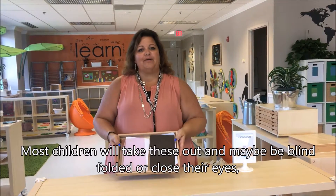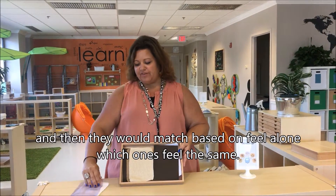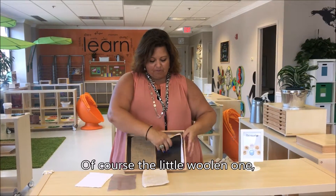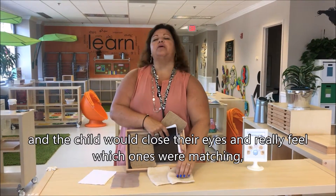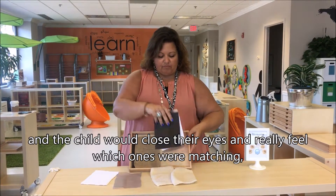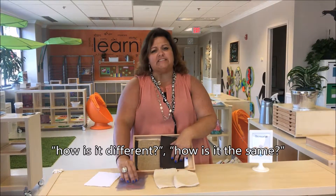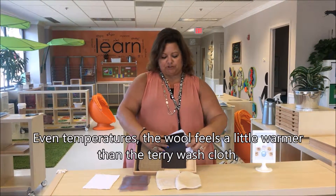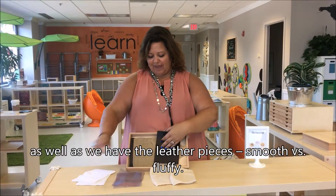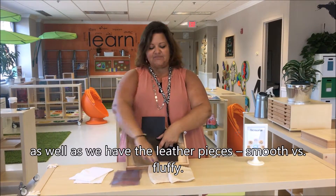Most children would take these out and maybe be blindfolded or close their eyes, and then they would match — based on feel alone — which ones feel the same. So the little woolen one would have a matching pair. The child would close their eyes and really feel which ones were matching and why they matched. We would talk about describing words: how is it different, how is it the same? Even temperatures — the wool feels a little bit warmer than maybe the terrycloth washcloth — as well as the leather pieces: smooth versus fluffy.